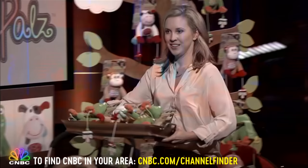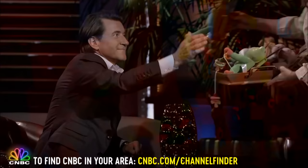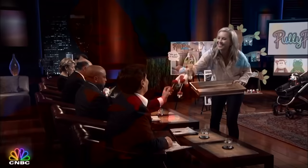The investors welcome the samples. The entrepreneur distributes the plush characters — Puddles, Momo, another Puddles, and Moo Moo — to each of the panel members.